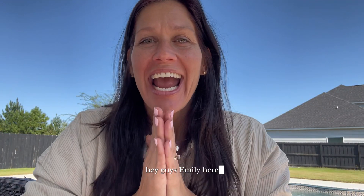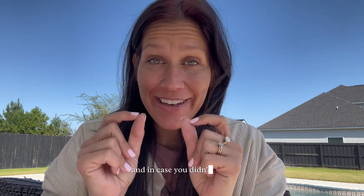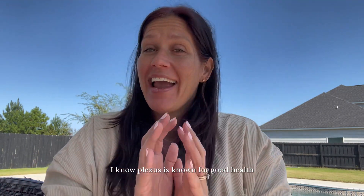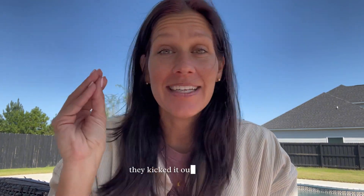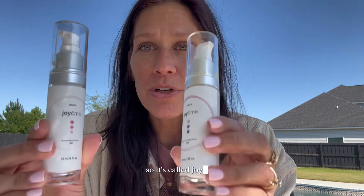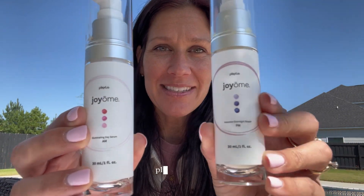Hey guys, Emily here to talk about another Plexus product. In case you didn't know, Plexus has skincare — you heard it! I know Plexus is known for gut health and those products are absolutely phenomenal, and so when I tell you their skincare, they kicked it out of the park. It's called Joyome, and here we are — I'm going to show it to you, Plexus Joyome.